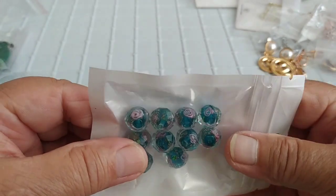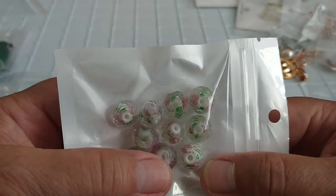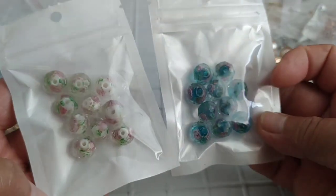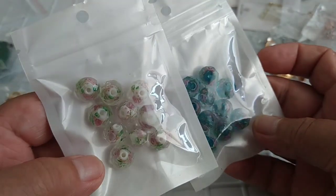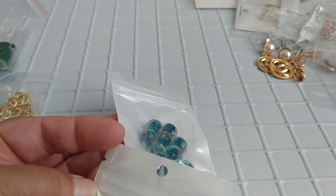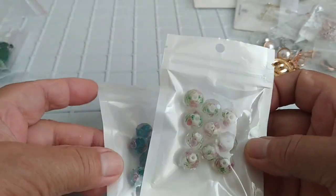Девочки, вот такие вот бусины приобрела — по 10 штучек. Они стеклянные, и внутри прям розочки. Пока их не открываю — жара уйдёт, тогда будем заниматься и маркерами, и серьгами, и браслетиками. Два цвета выбирала, что мне понравилось, то и выписала. Симпатичные. Здесь 4-7, по 10 штучек в пакетике — вот в таких пакетиках они и пришли.